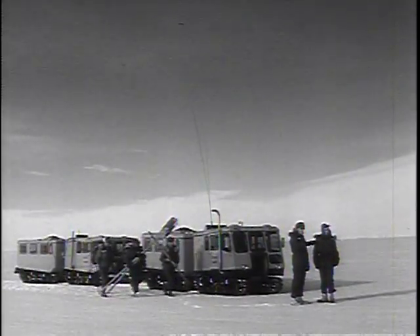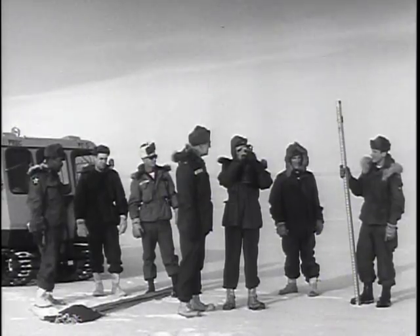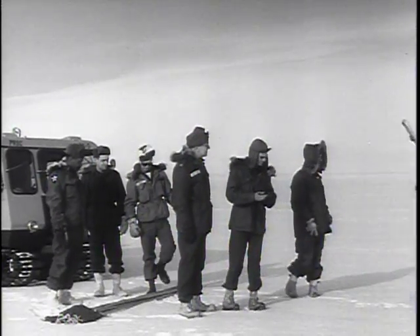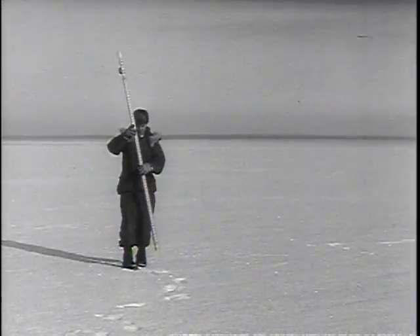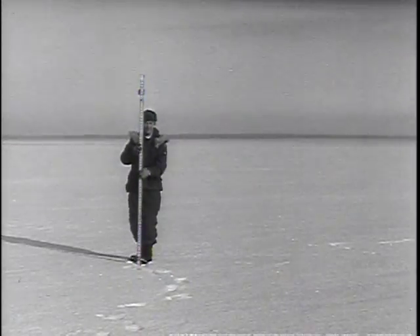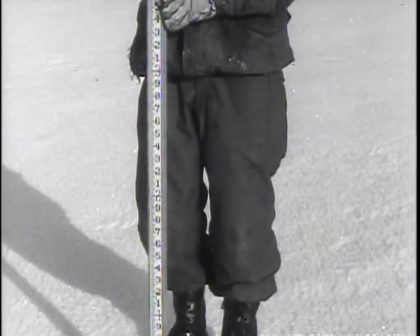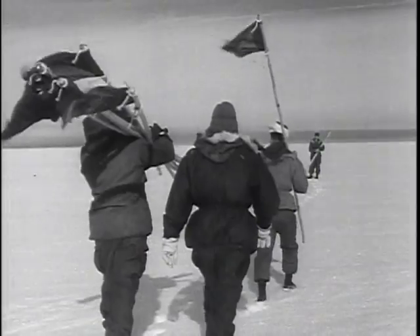Colonel Kerkering, commanding officer of the United States Army Polar Research and Development Center, was with me when we made the final reconnaissance. We needed a flat surface, level with less than one degree of slope. This would minimize construction problems by enabling us to keep all of our tunnels on the same level. We finally picked this plateau — a smooth white plain of ice as far as you could see. This was the closest location to Thule, our supply base, which would not be affected by the summer thaw.